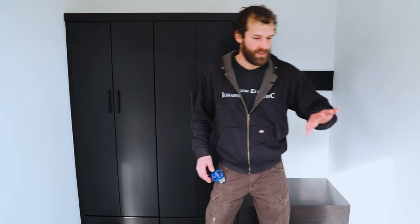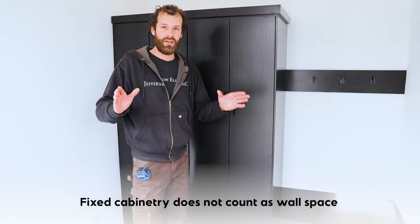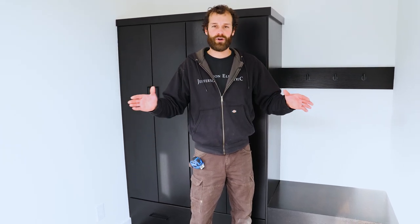Here we have wall space along this wall and along this wall. There's one receptacle on each that serves to meet the code requirement for the wall on my left and the wall on my right. I do want to illuminate the fact that there are no receptacles on this wall because fixed-in-place cabinetry does not count as wall space. There's no receptacle above the bench, there's no receptacle below the bench. They're permitted by code, but not required — and that's an important distinction we have to make during the installation process at every step of the way: permitted, but not required.